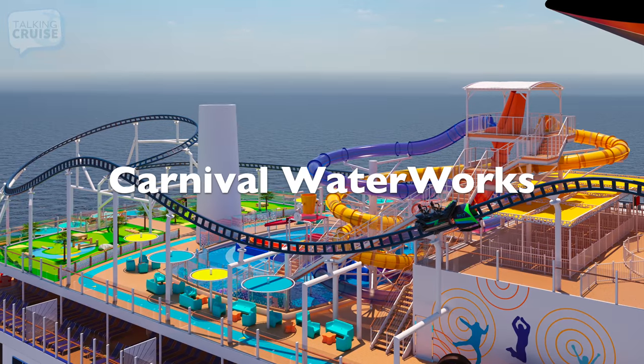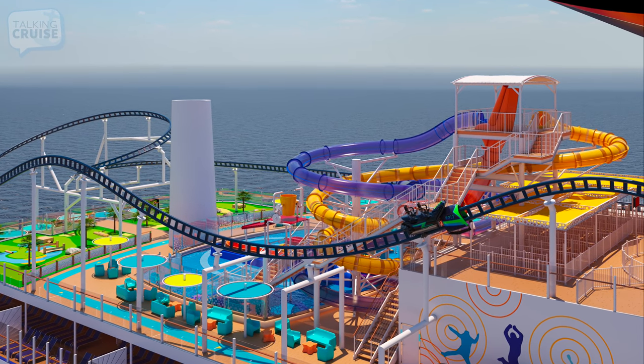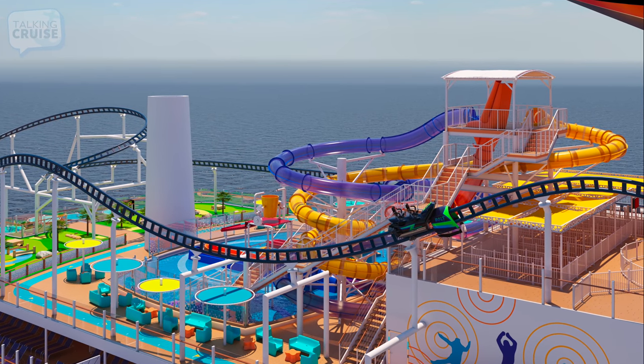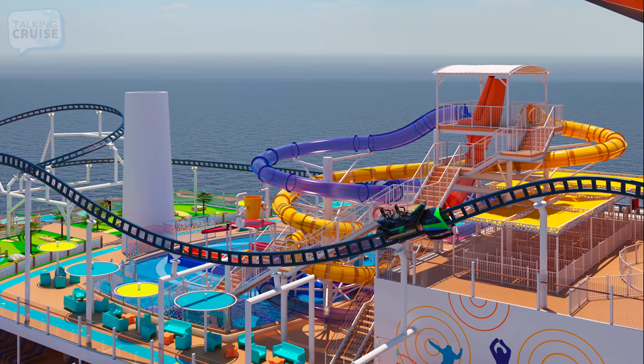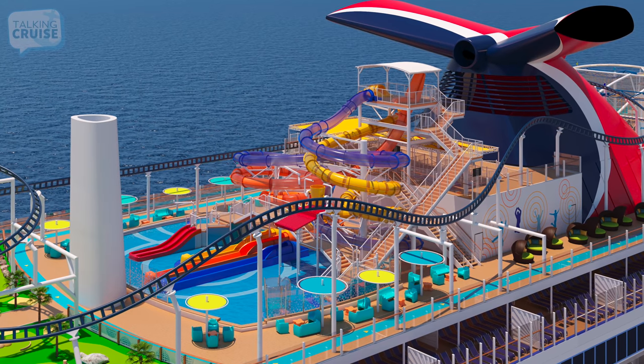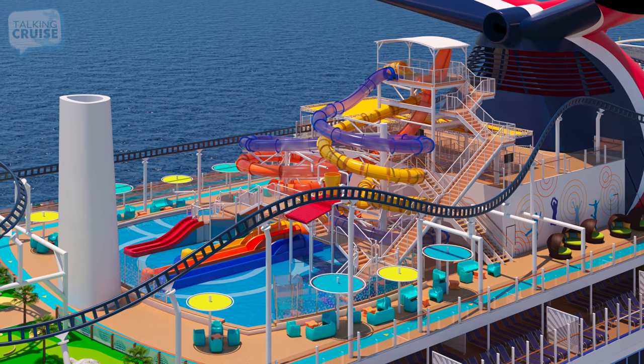Get ready for some refreshing fun in the sun. Mardi Gras will feature the largest Carnival waterworks to date, with three large spiraling slides, including one that will drop you down fast, and loads of space for smaller cruisers to get their fun on with the giant dump bucket, twin racing slides, and more.